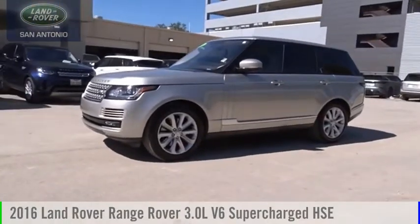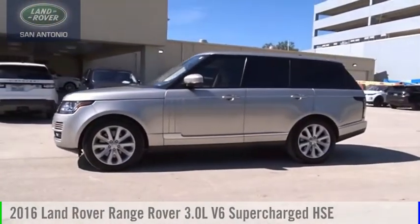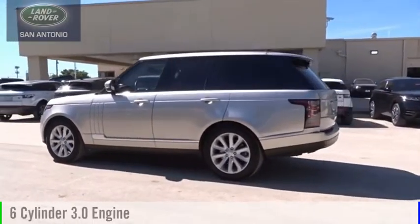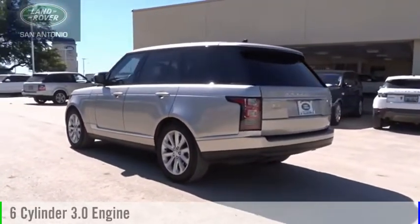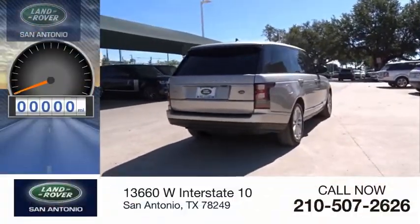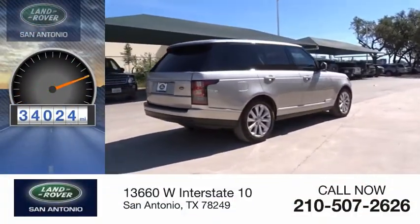Make a great choice today with the 2016 Range Rover. This vehicle is powered by an all-wheel drive, six-cylinder, 3.0-liter engine, and comes with an eight-speed automatic transmission. This vehicle has less than 35,000 miles.